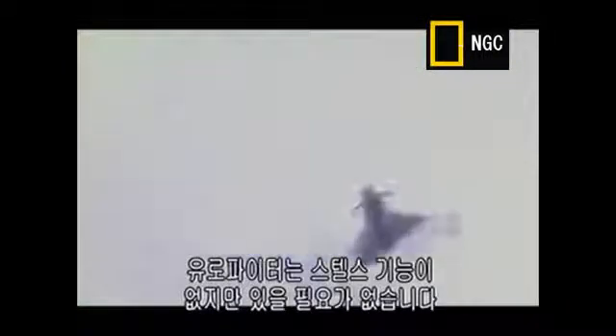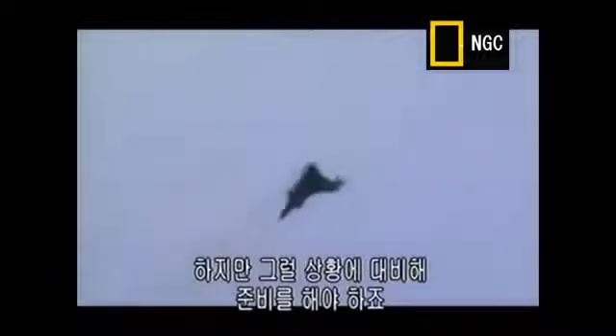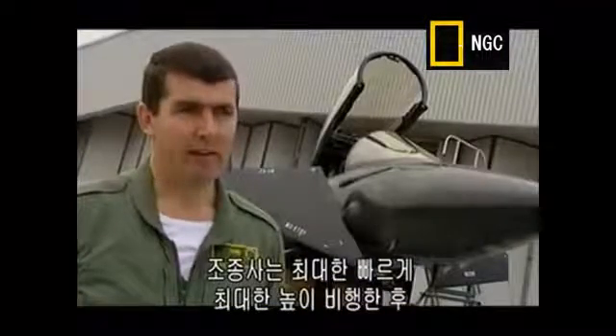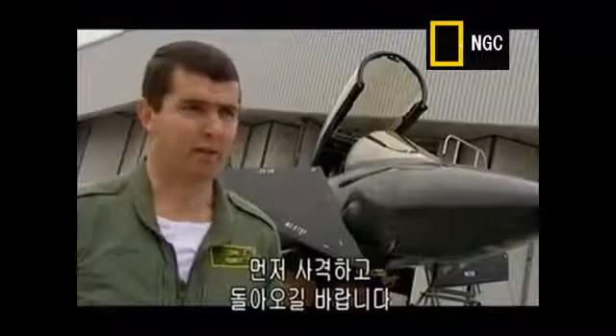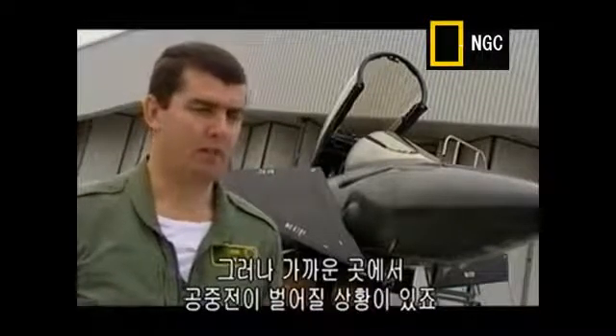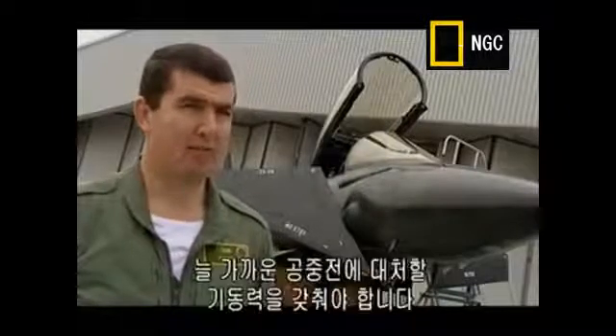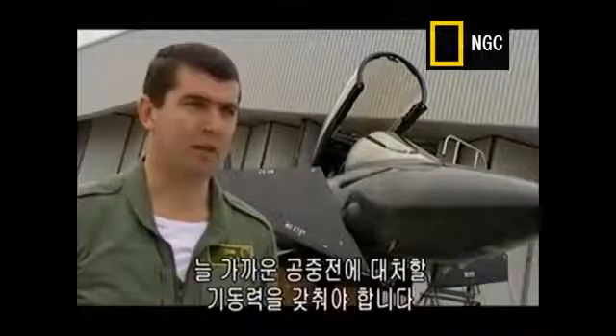The Eurofighter is not stealthy — it has no need to be. It can fly its entire mission supersonically, and it's designed to fight its battles from a distance. No self-respecting fighter pilot in a real engagement wants to get into a dogfight, but it's an area you must be prepared to go into if needs must. The real fighter pilot wants to get high and fast, shoot first and run away bravely home for team medals. But there will be situations where a close-in dogfight is required, so you always have to have the ability to manoeuvre.